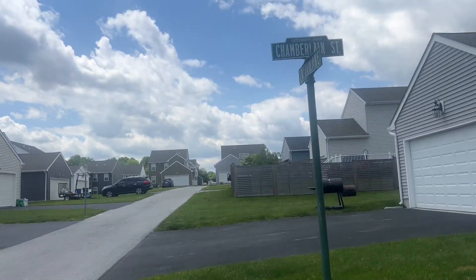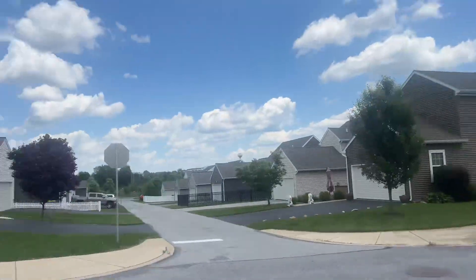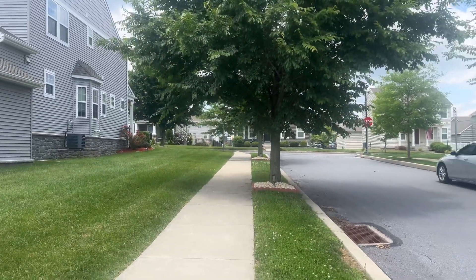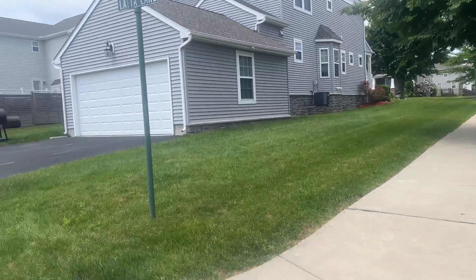It goes all the way that side, this side, this side, this side. And where I was coming from, that's this side. So you can see how decent, peaceful and quiet this neighborhood is.